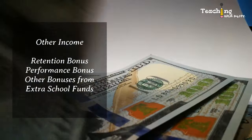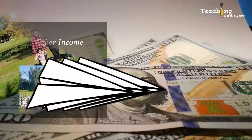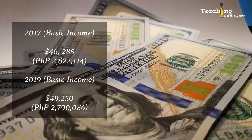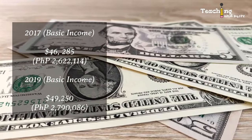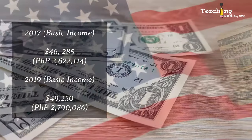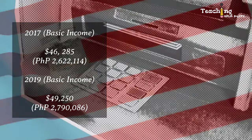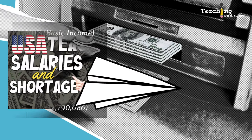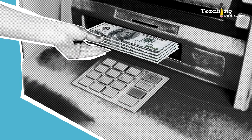Since I was not the only income earner in my family, we were able to save for retirement and for other things. We were able to afford going on trips and flying in my in-laws twice. In 2017 my annual income was $46,285 — that's 2,622,114.68 pesos in today's currency exchange. In 2019 my annual income was $49,250 or 2,790,086.38 pesos. For five years it was not much of an increase. Florida is one of the states that does not pay teachers much.